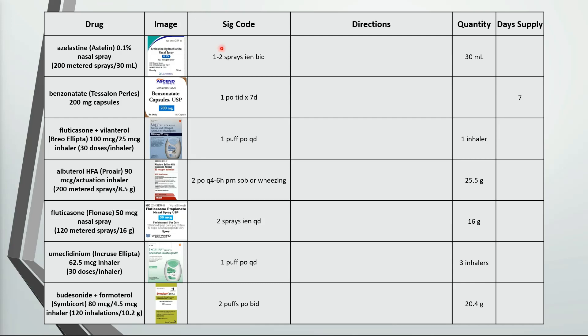The directions on the Azelastine Nasal Spray are to use 1-2 sprays in each nostril twice a day. There are 200 sprays in each bottle and we can use up to 8 sprays a day, so 200 divided by 8 is a 25 day supply.